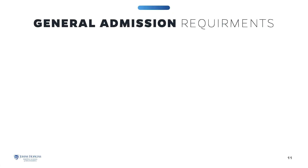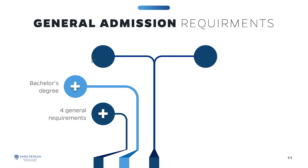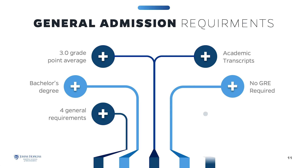General admissions and program requirements must be met to be admitted into the Healthcare Systems Engineering Program. There are four general requirements: you must have a bachelor's degree from an accredited college or university and a grade point average of at least 3.0 in the latter half of your undergraduate studies. Relevant work experience or a graduate degree in a technical discipline may be considered in lieu of meeting the GPA guideline. Submit transcripts from all college studies — unofficial transcripts are accepted to apply, however official transcripts must be submitted before you can enroll in any course. GRE scores are not required.